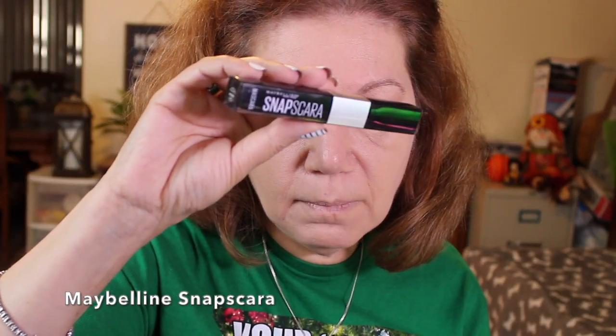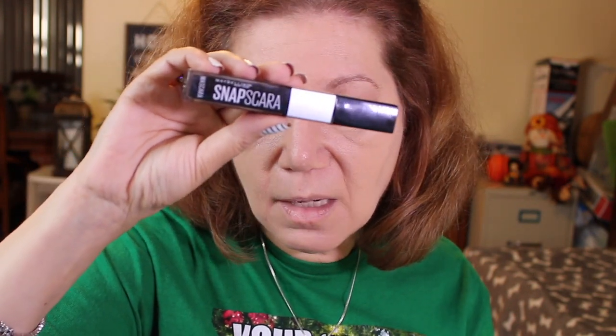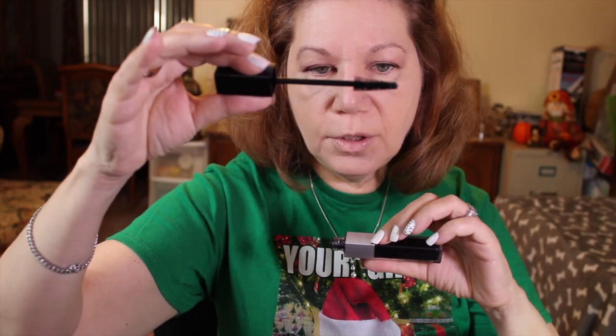The two mascara choices I brought are: one is the Essence Princess Lash waterproof mascara — the orange/pink-looking one — and the other is the Maybelline Snap! Mascara. The Maybelline one isn't waterproof but it looks beautiful on the eyes, giving you lush big fat lashes. I'm going to go ahead and apply it — it's got a really beautiful wand that looks like a Christmas tree.